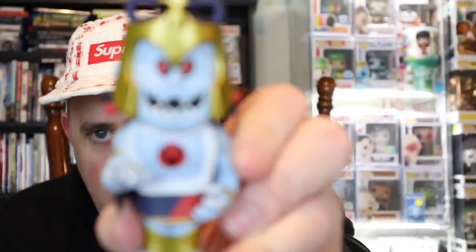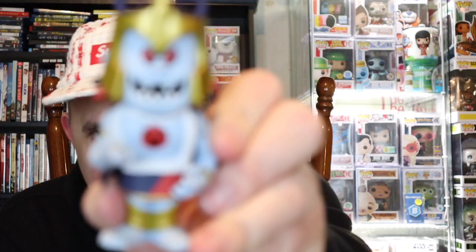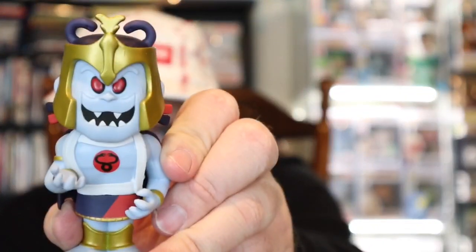Let's do one more — Mumra. I grew up watching ThunderCats as a kid. I liked it, I liked the vehicles, the toys, everything like that. Opening it up — did we get a chase? I don't think so. The pog says one out of 6,300 — this is the common Mumra. Still very cool though.